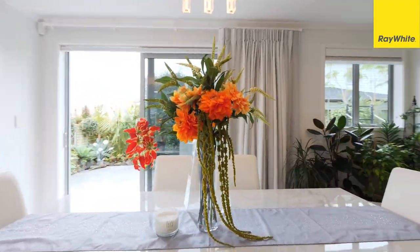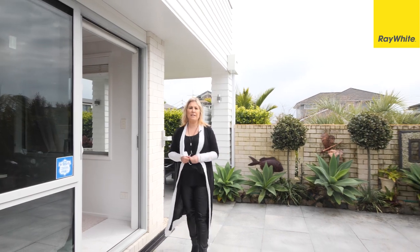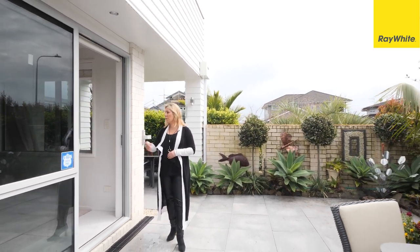The open-plan kitchen and dining area flows out onto this fabulous courtyard. Here you can have your choice of entertaining either al fresco style or indoors.